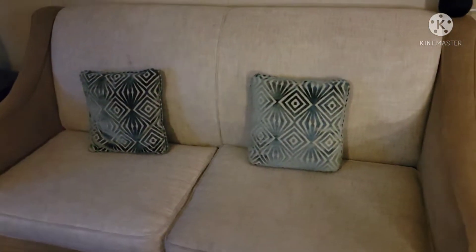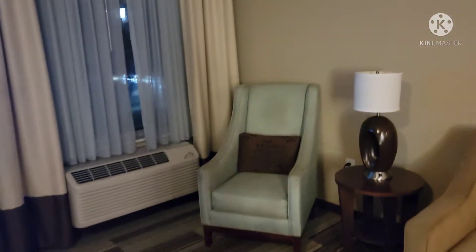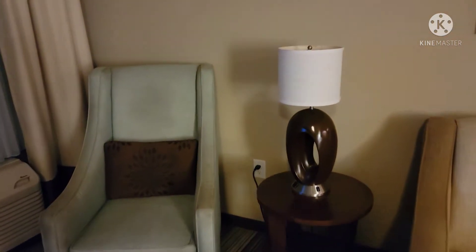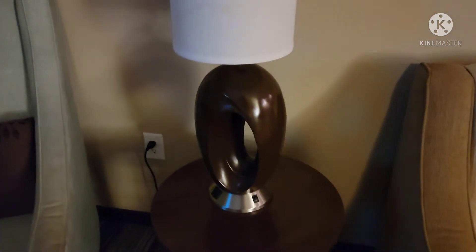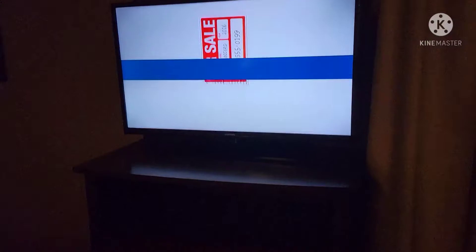So this is what the room looks like — you have this table, sorry, this chair. You also have another two-in-one chair and you have this coffee table right here. You have another chair, the bed, the side lamp, the AC heater, and here is the TV.